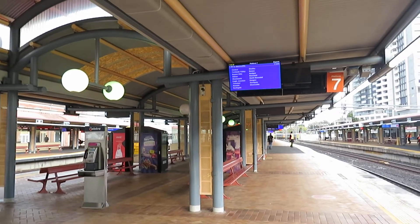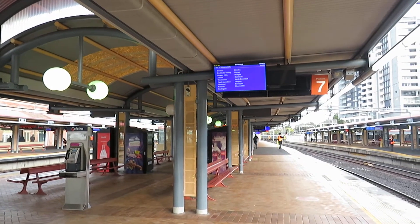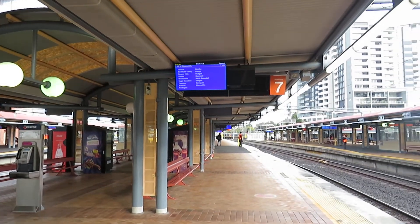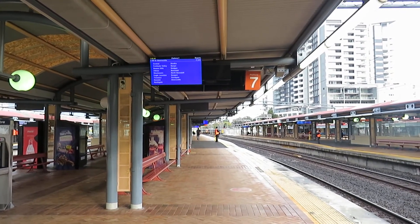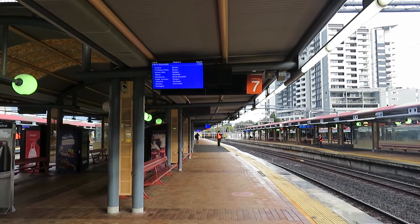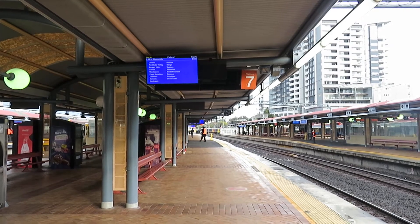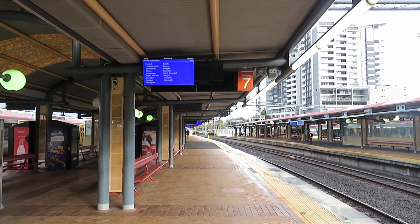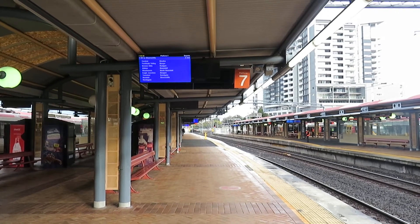Today is the 17th of September 2022 and I'm at platform number 7 at Roma Street, Brisbane. In this brief video, I'm talking about how to go from Brisbane CBD, which is here, to Brisbane Airport for as little as $1.98.